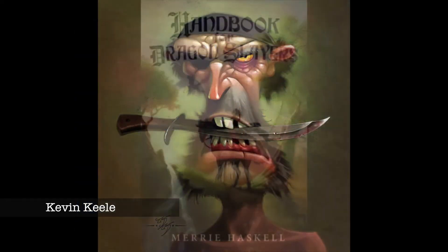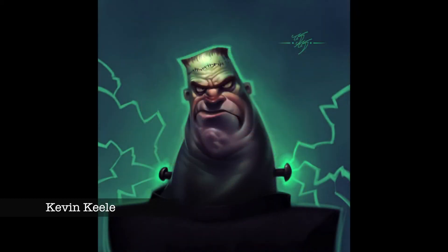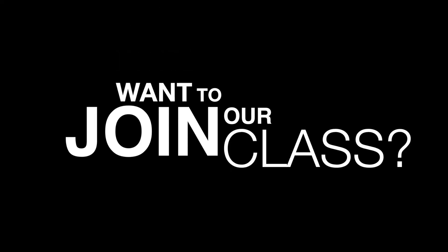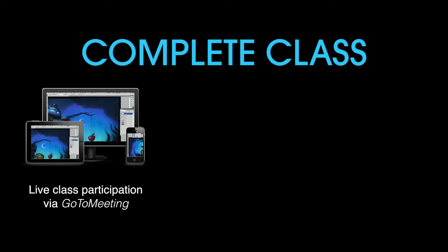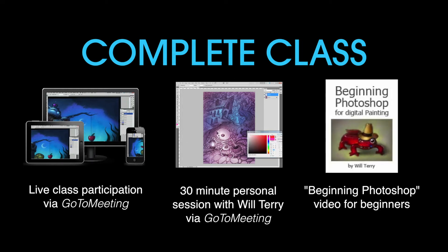One of the best parts is you'll be able to ask as many questions as you can think of about Photoshop or how they broke into the business. If this sounds interesting to you and you want to participate in the complete class, you'll get three things: one, full participation in the class so you can ask any question that you want; two, a half an hour of one-on-one personal time with me in GoToMeeting where I'll personally paint on one of your sketches and teach you my personal techniques; and three, access to my beginning painting in Photoshop videos if you're new to Photoshop.